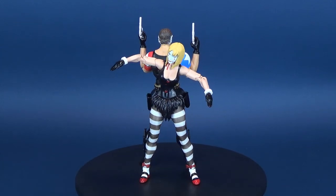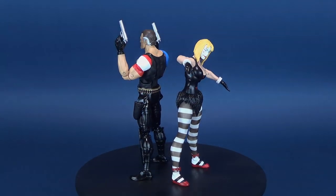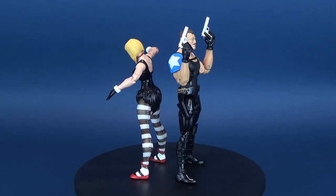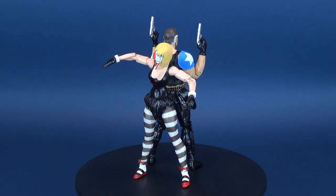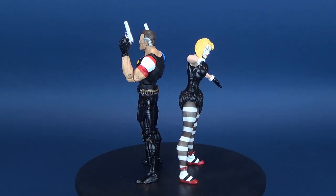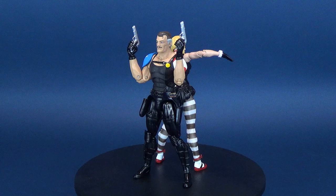Doomsday is upon us. Here's your look at the DC Collectibles Doomsday Clock, The Comedian and Marionette. DC Collectibles brings to life the characters featured in the smash hit comic book series Doomsday Clock by Jeff Johns and Gary Frank. This action figure pairing of The Comedian and Marionette is in a 7-inch scale and the figures are loaded with very dynamic articulation points. Collect all three two-packs for the full experience.